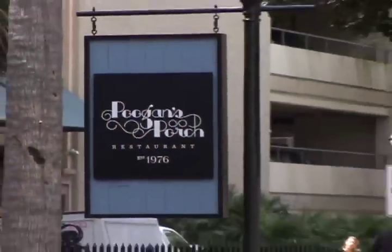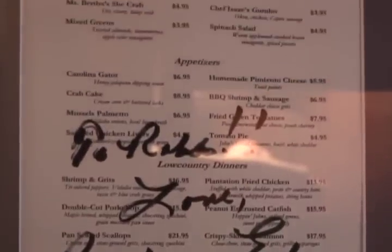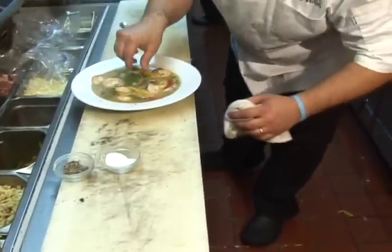Here we have seared mahi with pulled pork raviolis, tomato ham hock broth, stewed collard greens with a quick creamed corn. The ambiance is excellent and the food is some of the best in Charleston, if not the best. After more than 30 years, Pugans Porch has become a local ritual for many, but it's also become a favorite among celebrities — maybe because it's never lost that traditional flair for southern fare.